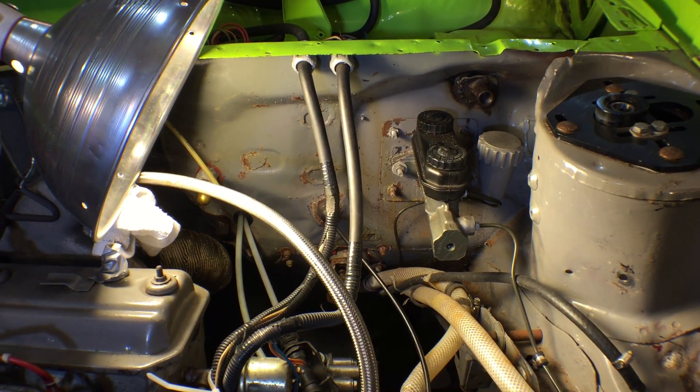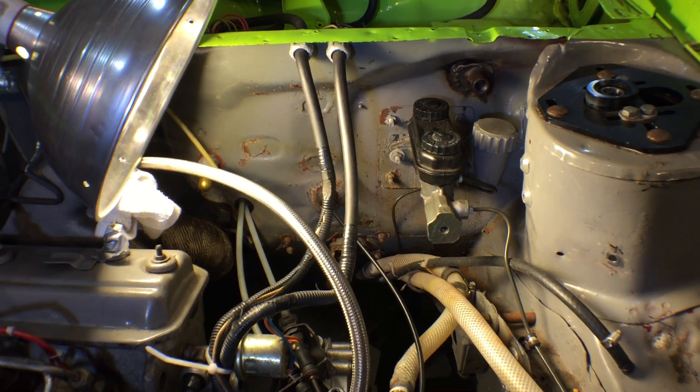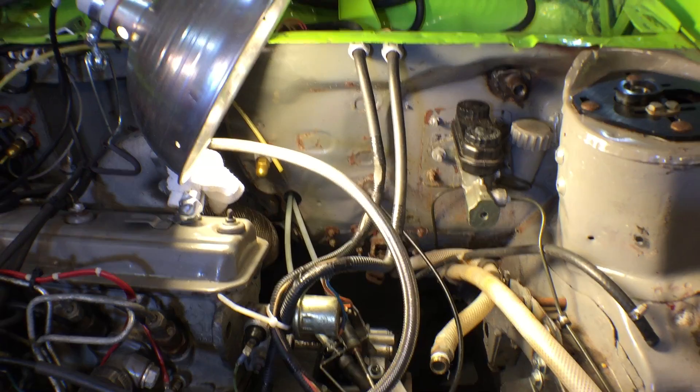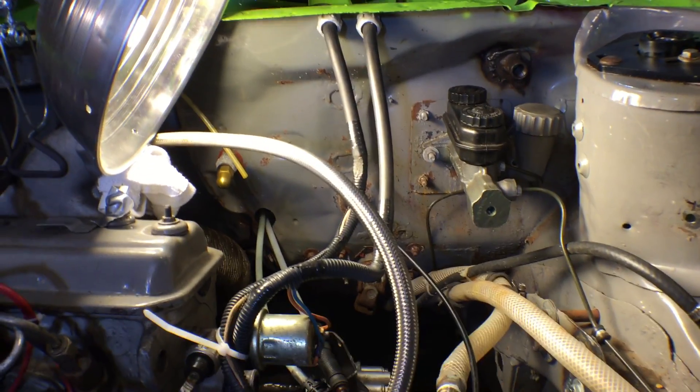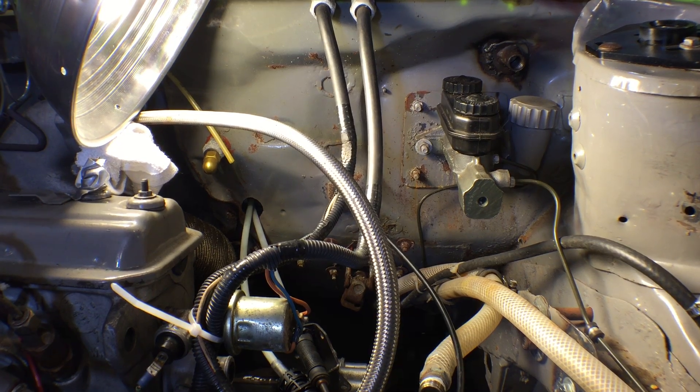We'll find out if that's going to work or not. The firewall still looks pretty rough and will have to be all cleaned up — this was all very clean and freshly painted before we went out to Bonneville in 2014.